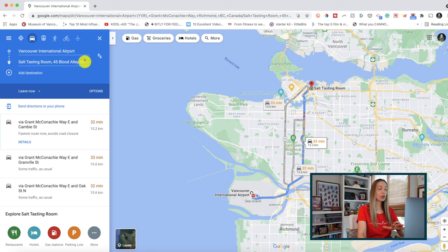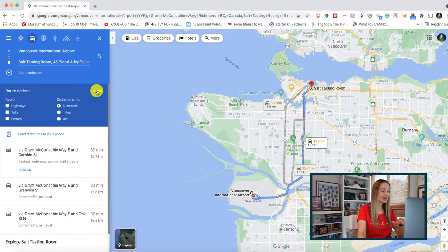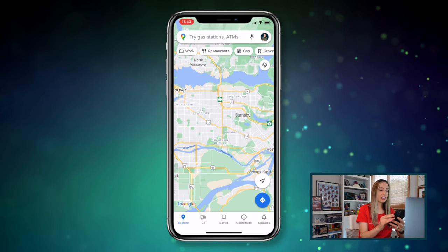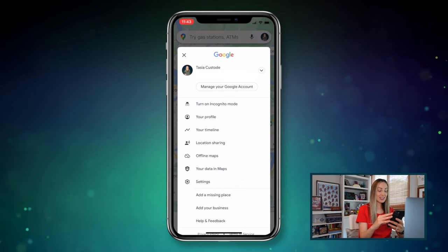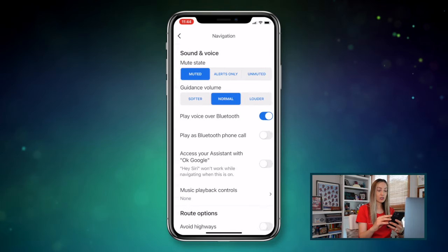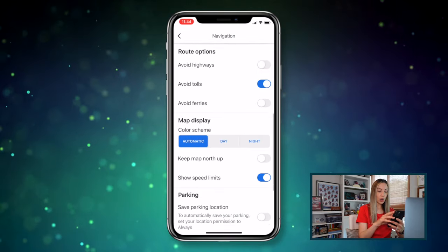First up, get familiar with your route options. This is a web and mobile app tip found in your navigation settings. On the web, pull up your directions first, then click on options to set additional route options so you can avoid highways, toll roads, and ferries. On mobile, tap on your profile icon, select settings, then navigation. Scroll down under route options.